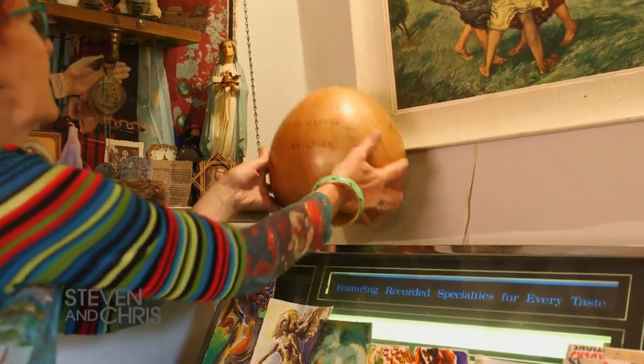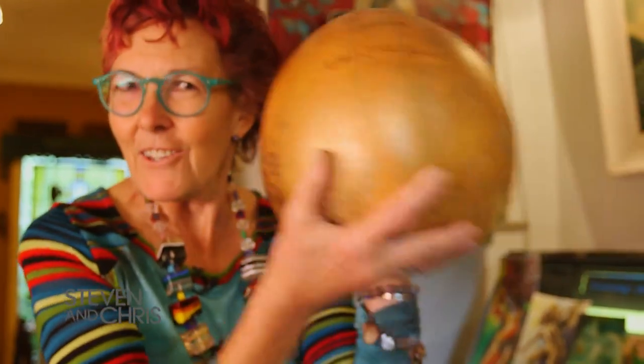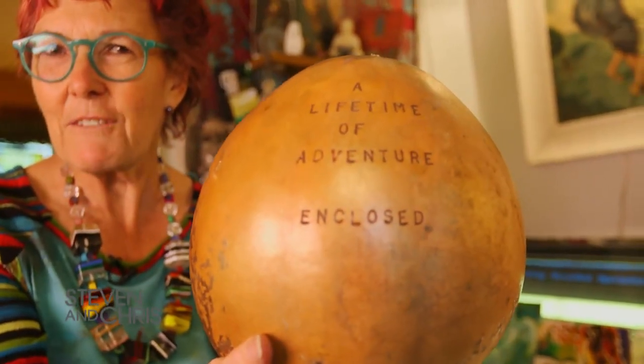Everyone needs adventure in their life. This is my kitchen, but I think we should go out to the garden and see the studio.